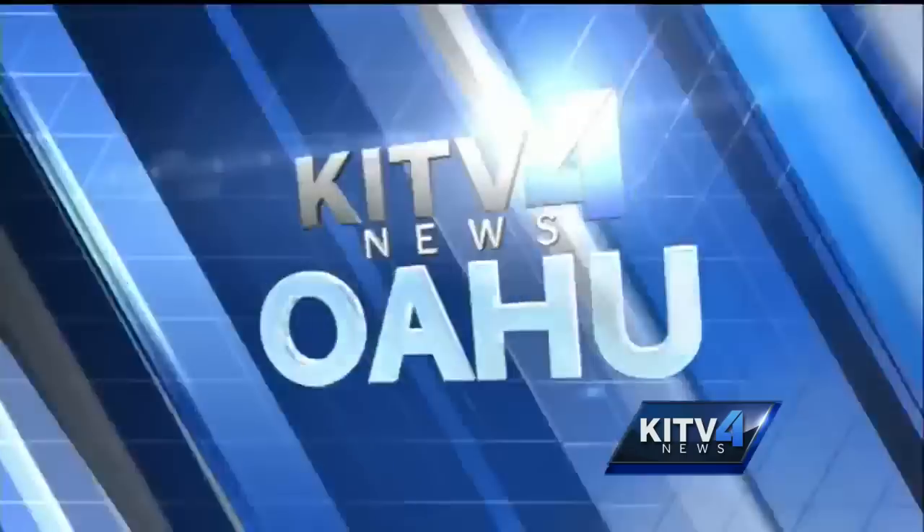KITV4's Ashley Moser shows us how one company is redefining tiny living.